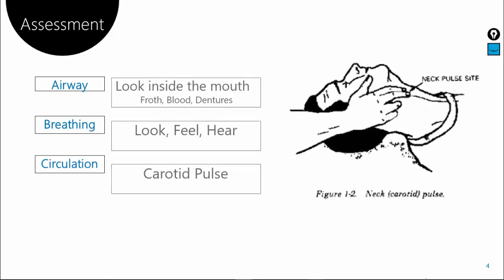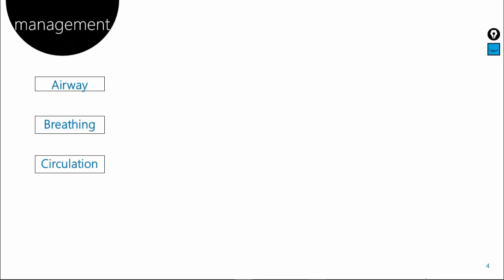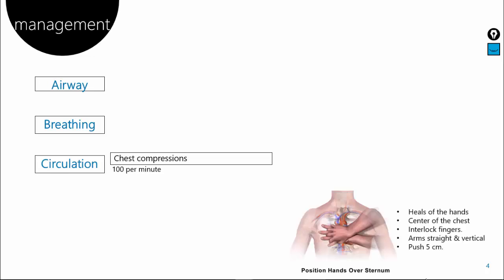After the assessment, it is time for management. You should always perform management in the A, B, C order. If you cannot feel the carotid pulse, it could be due to cardiac arrest, so you have to start giving chest compressions at an ideal rate of 100 beats per minute. Place the heels of your hands at the sternum, which is located at the center of the chest. Interlock your fingers, keep your arms straight and vertical, with your head positioned above the patient's chest. Push about five centimeters down in each compression — five centimeters roughly equals one third of the chest cavity.